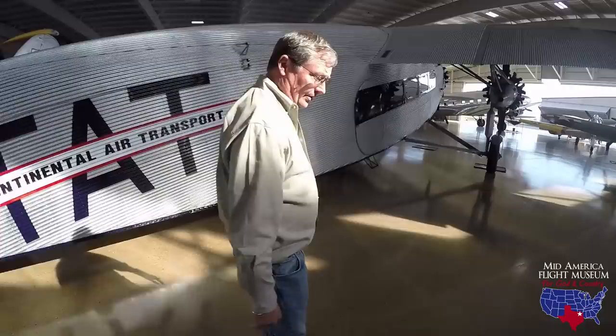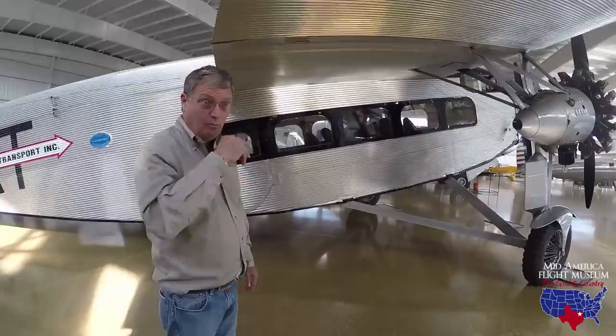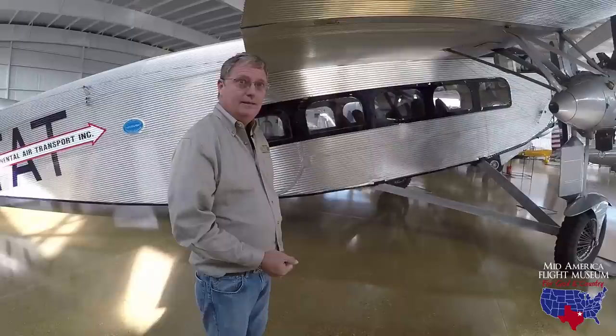The right side is just identical to the left side. Never a structural failure in a Ford Tri-Motor — no ADs on it to this date. So it's a pretty amazing airplane.